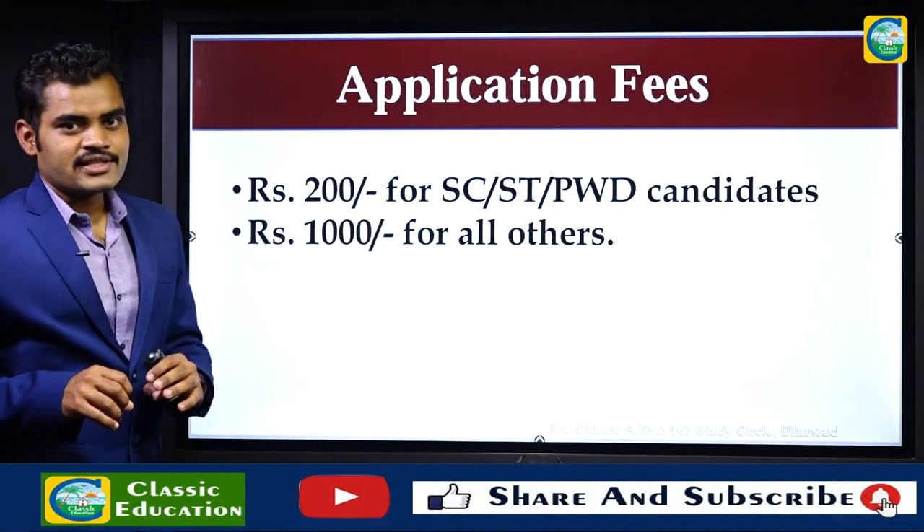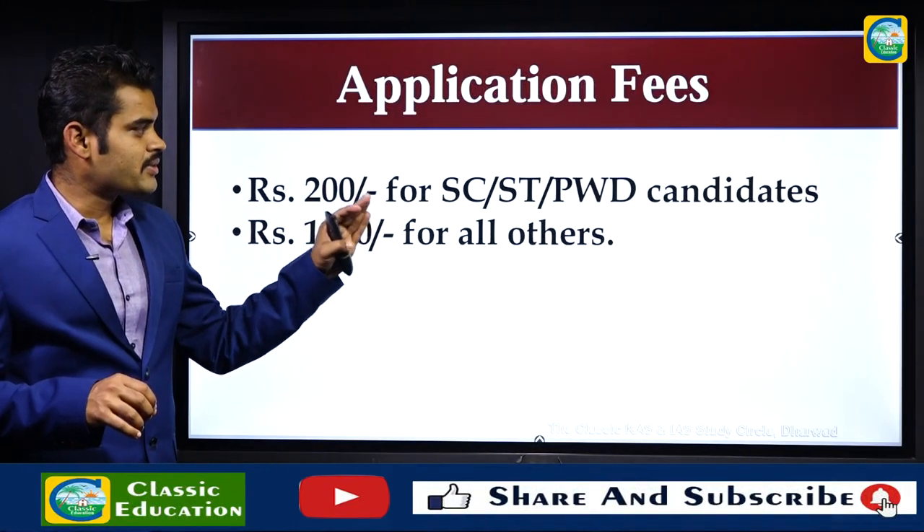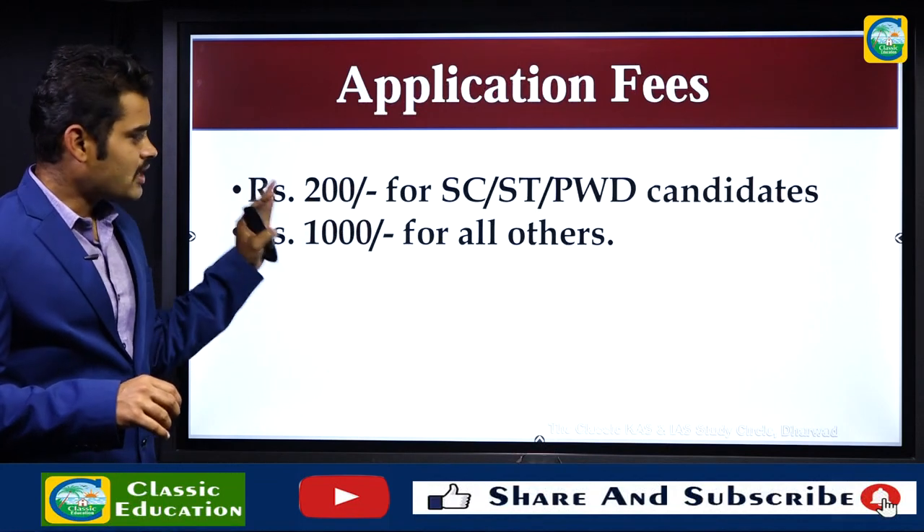Regarding application fees, it is ₹200 for SC/ST persons and benchmark disability candidates, and ₹1,000 for all others.